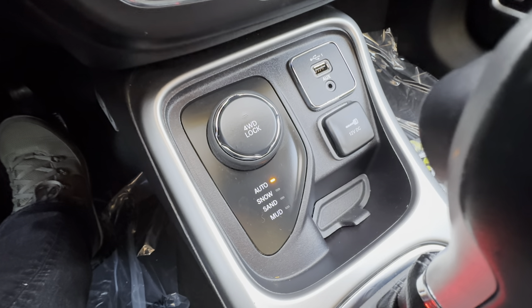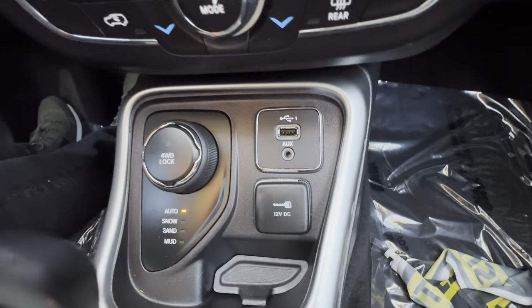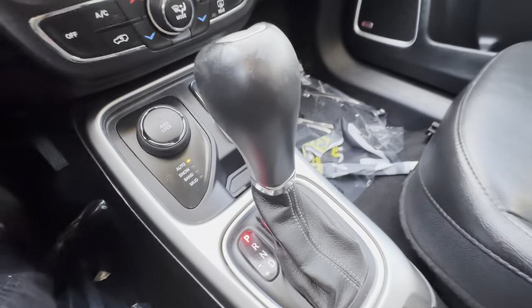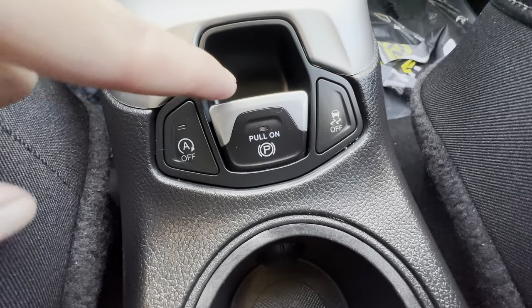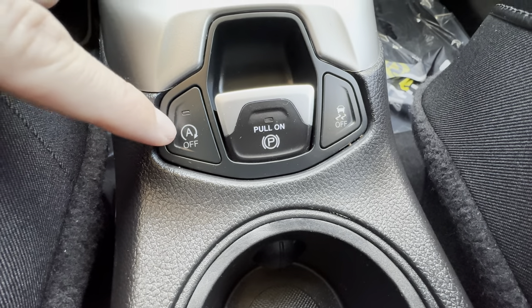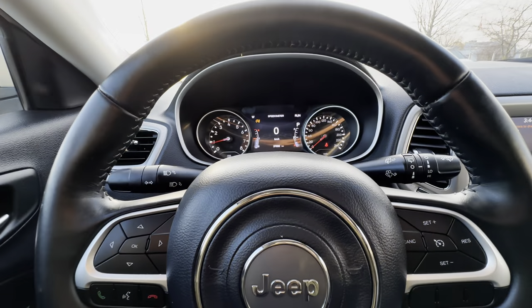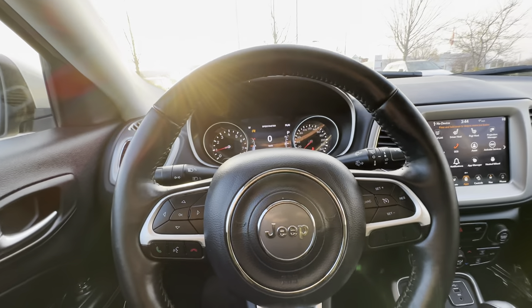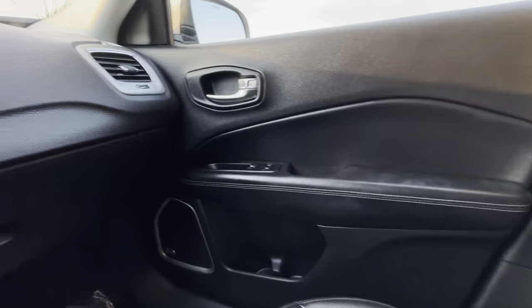If you want added confidence, go ahead and make a terrain selection. We've also got a USB and auxiliary input, a 12-volt charger, a nice gear shifter, an electronic emergency brake, and the idle engine shut-off — when you stop at a light for more than a second or two, it shuts off the engine to save fuel.